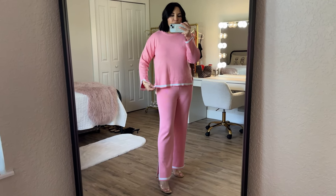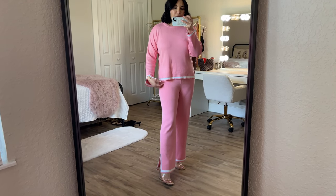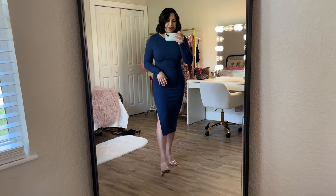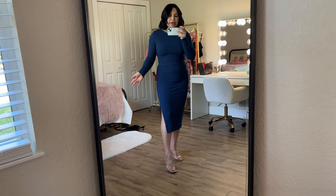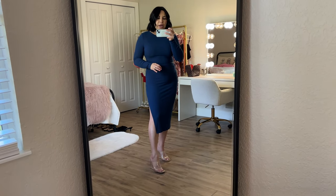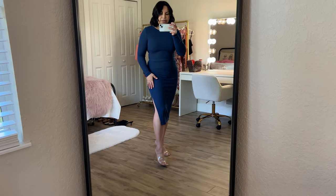You can definitely pair it with some slides or sandals. I ordered the black with the white trim as well — I have a lot of black and white in my closet and I think that would be great for travel, maybe going out to dinner on the beach. I really enjoy this set, especially for date nights or girls nights where you're just grabbing a quick cocktail. It's kind of like a no-brainer outfit — just throw it on, it's super affordable and comes in a variety of colors.